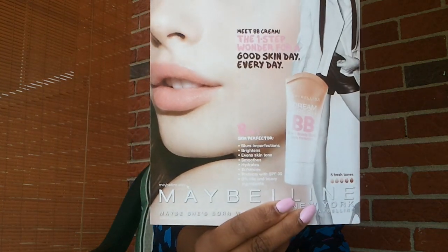This is how it looks. It says: meet BB Cream, the one-step winner for a good skin day every day. 8-in-1 Skin Perfector — blurs imperfections, brightens, evens skin tone, smooths, hydrates, enhances, protects with SPF 30, zero percent oils and heavy ingredients. It comes in five different tones.